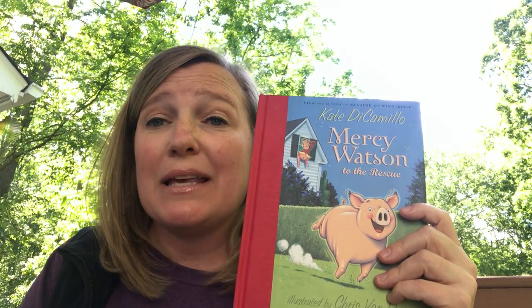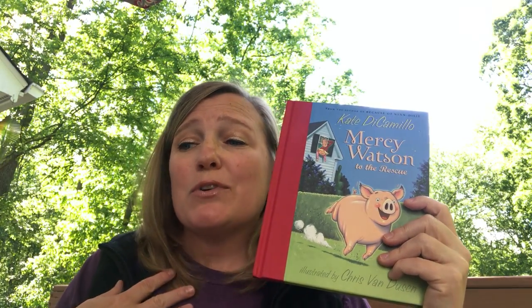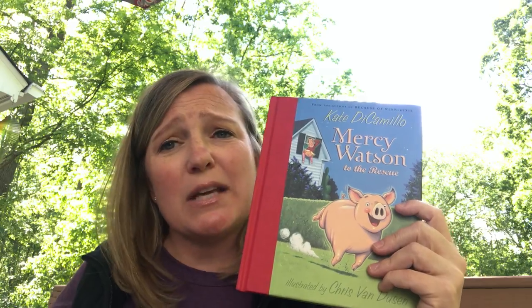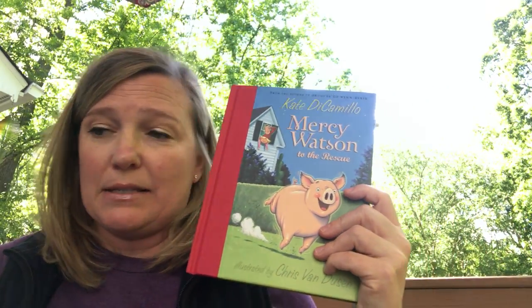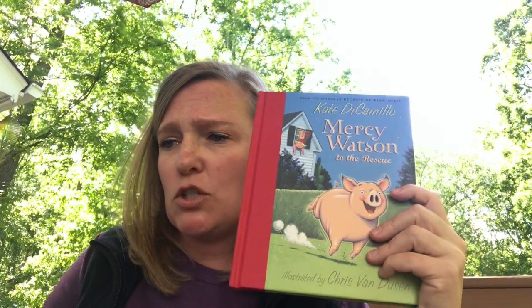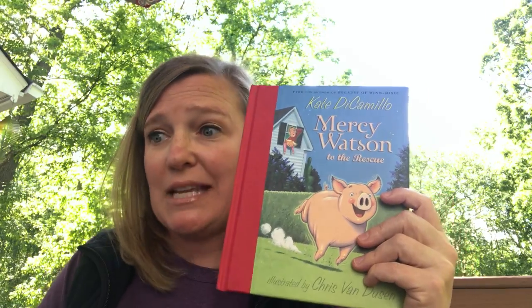Unfortunately, the floor underneath the bed begins to weaken and the bed begins to fall through a hole. Mercy was not aware of this danger. Instead, all she could think about was a snack of buttered toast — that was her all-time favorite thing to eat. So she goes downstairs and makes herself some buttered toast, having no idea that her owners are in such danger.